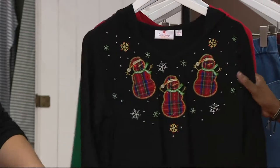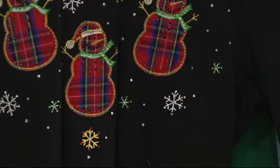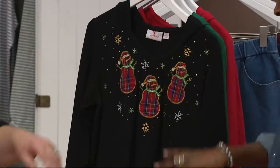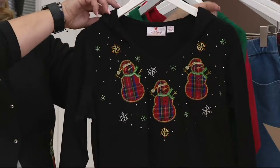And then last but not least, the snowman in the plaids, all dressed up with no place to snow. Jane Brown, I love you. You are so funny.